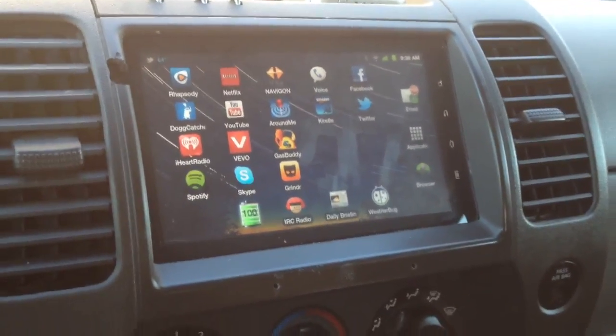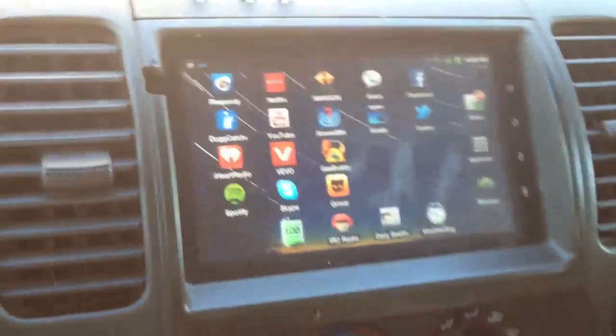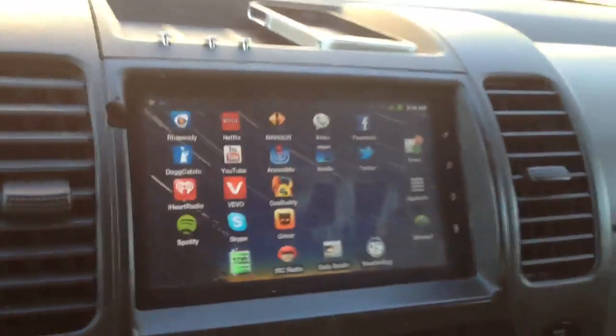A little while ago I showed you my panel in my car. This is running Android, and I figured I'd show you a few more things because it's come on a little way.